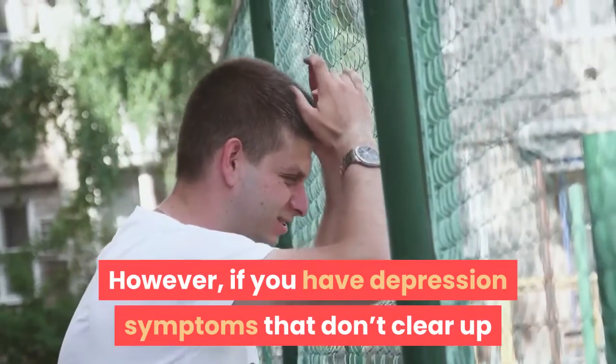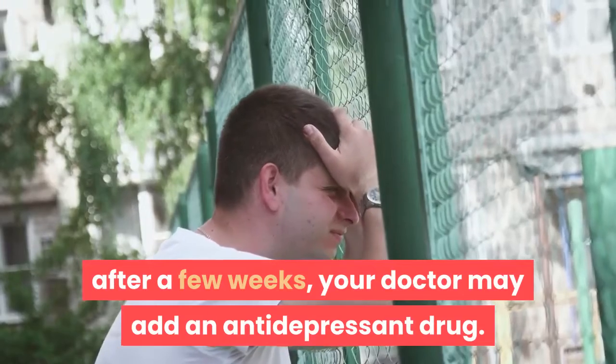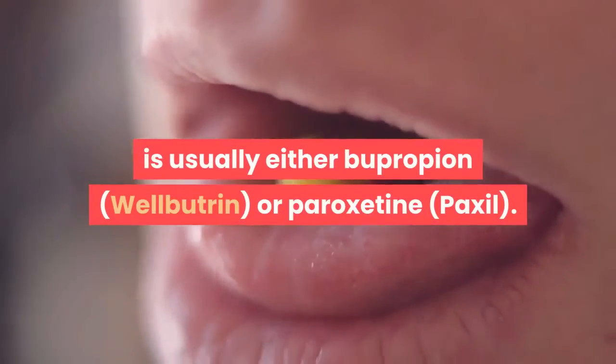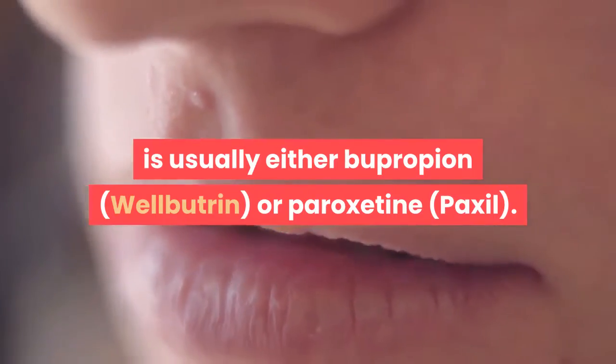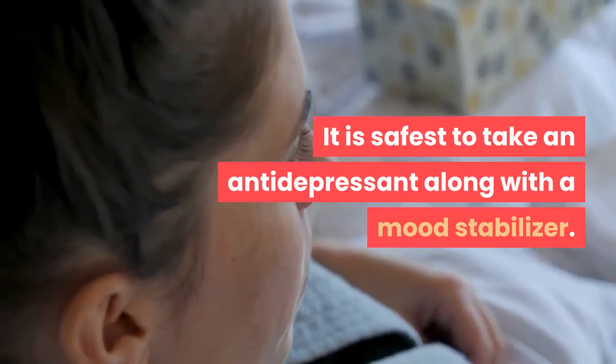Step 4: Adding drugs to treat depression. Mood stabilizers usually control mania and depression. However, if you have depression symptoms that don't clear up after a few weeks, your doctor may add an antidepressant drug. The first choice for an antidepressant is usually either bupropion (Wellbutrin) or paroxetine (Paxil). It is safest to take an antidepressant along with a mood stabilizer.